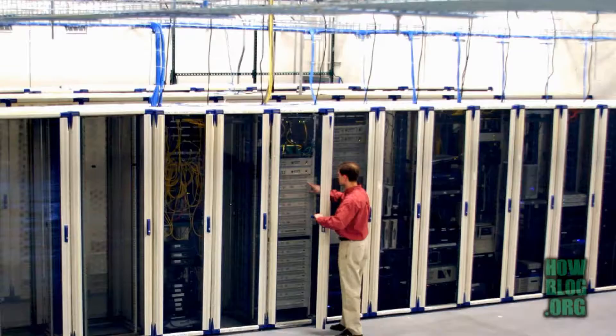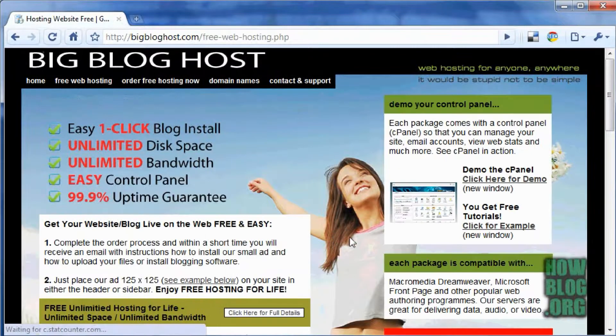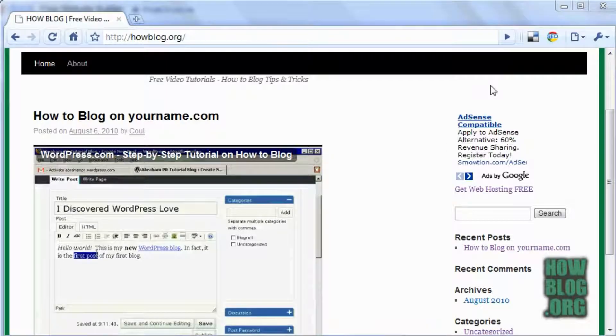Next, we need to get our web hosting. This is the servers on which your website is going to be stored so people can view it. In all my tutorials, I use the BigBlogHost control panel because it's so simple to use. BigBlogHost has two packages from which to choose: cheap and free. The free for life package gives you unlimited space, unlimited traffic, and unlimited email addresses. All you have to do is place a small 125x125 pixel ad on your site, just like you see here.